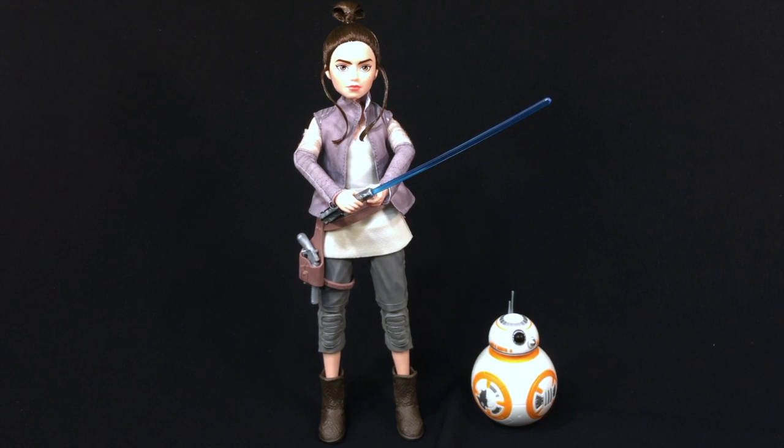Stay tuned guys — I'm going to be checking out two more of the Forces of Destiny figures, and let me know what you think. Check me out on Facebook, Instagram, and YouTube — the Ultimate Toy Collector. Until next time, may the force be with you.